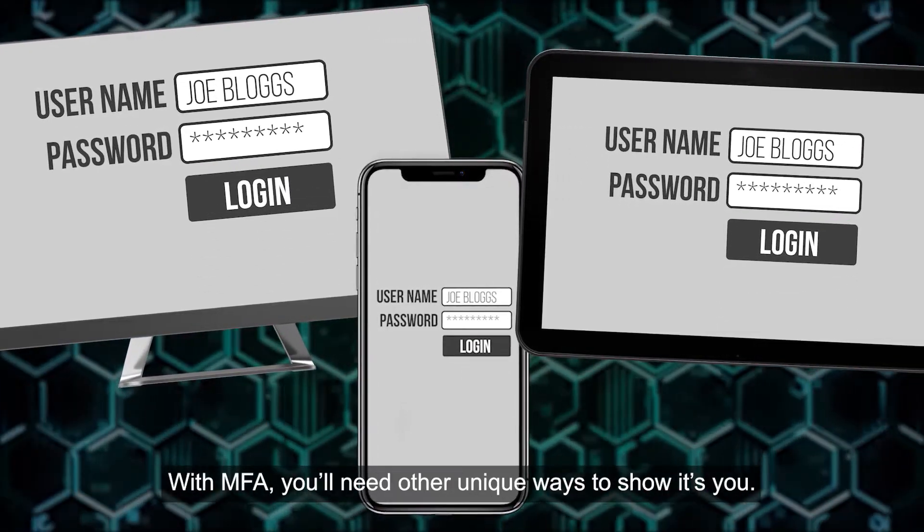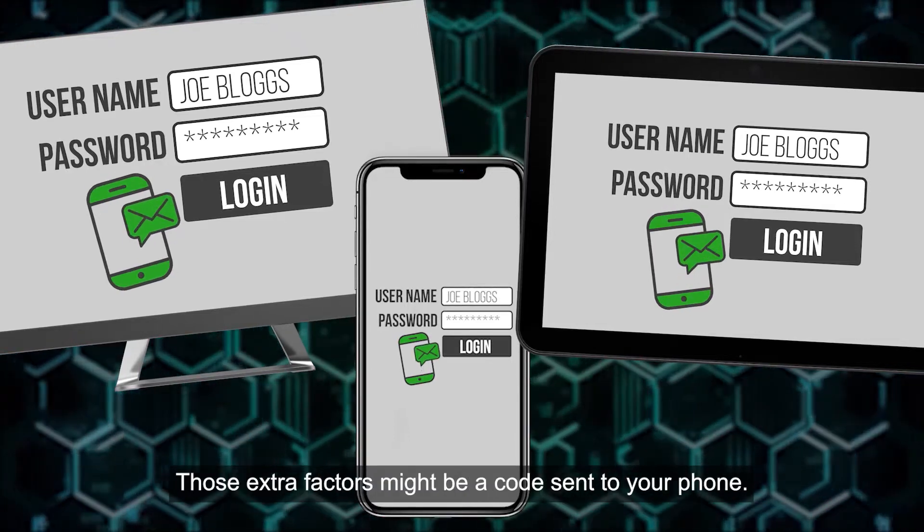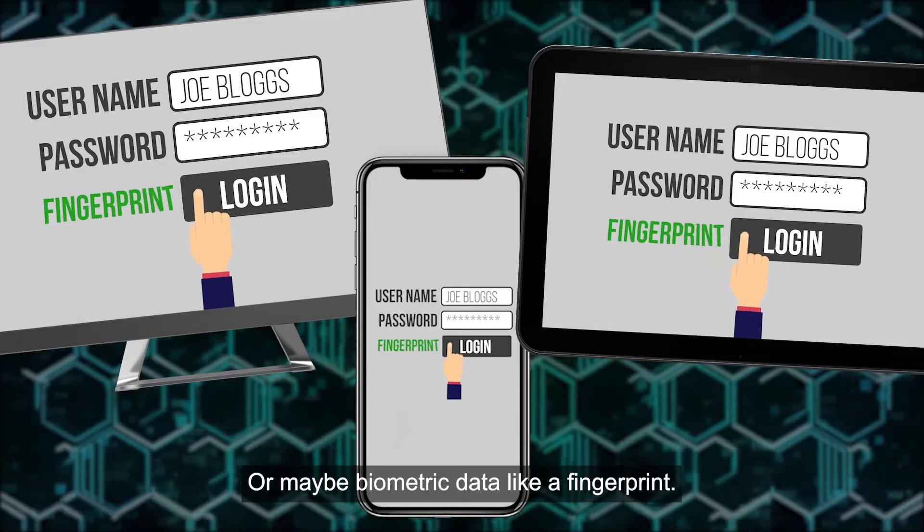With MFA, you'll need other unique ways to show it's you. Those extra factors might be a code sent to your phone, or maybe biometric data like a fingerprint.